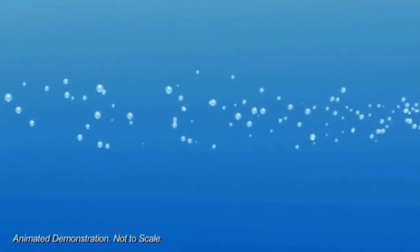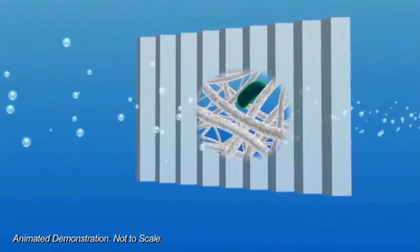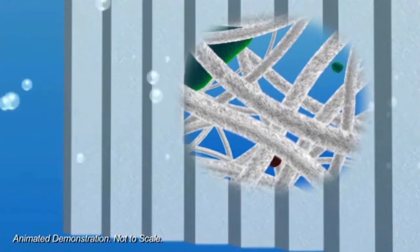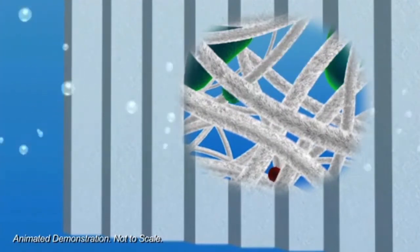The filter utilizes a highly electropositive filter media that rapidly absorbs particles no matter how small. Watch as the positively charged fibers attract the negatively charged particulate like a magnet.